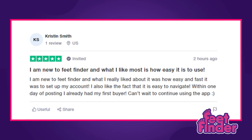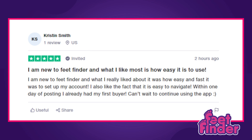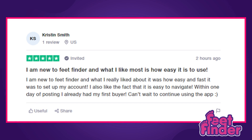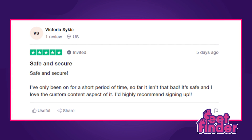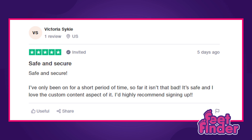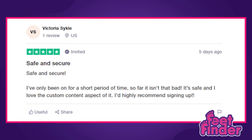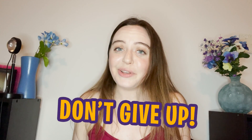I am new to FeetFinder and what I really liked about it was how easy and fast it was to set up my account. I also liked the fact that it was easy to navigate. Within one day of posting, I already had my first buyer. Can't wait to start using the app. Victoria says: I've only been on for a short period of time. So far, it isn't that bad. It's safe and I love the custom content aspect of it. I'd highly recommend signing up. Don't give up, especially when you're just starting out.